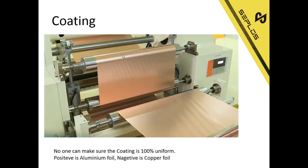During coating, we need to put the positive material and the negative material onto the foil. Normally the positive is on aluminum foil and the negative is on copper foil. This is also an important part of why cells are different, because as we are printing this material onto the foil, no one can make sure the coating is 100% uniform.